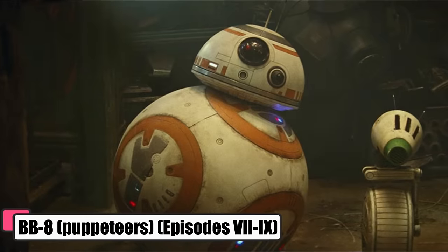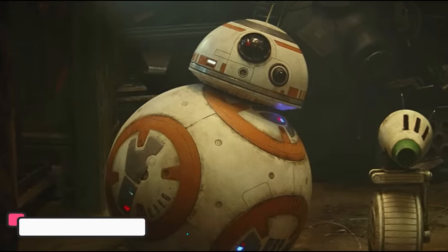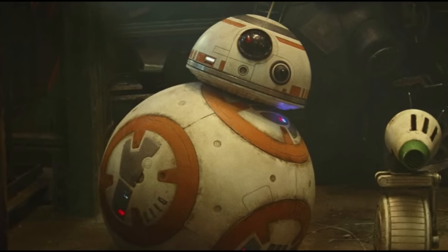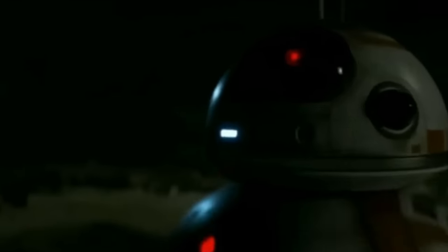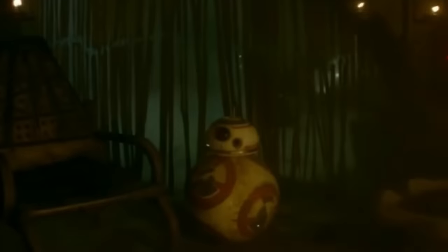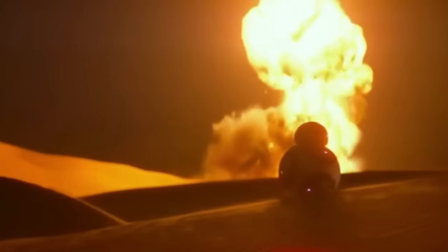BB-8 came into the scene about 30 years post the Battle of Endor. BB-8 was a spherical, savvy sidekick to Resistance pilot Poe Dameron. More than just a splash of white, orange, and silver, this BB-series astromech droid had a swiveling dome head perched on a rotund, well-sealed body. BB-8 was a study in contrasts — a skittish sort by design, but with a loyalty setting cranked up high, making him a steadfast ally. BB-8 was quite unpredictable, shattering droid stereotypes with a personality cocktail that was part immature, part whiz-kid.